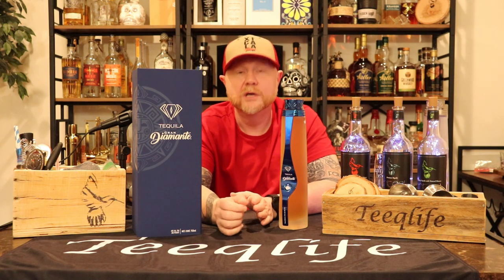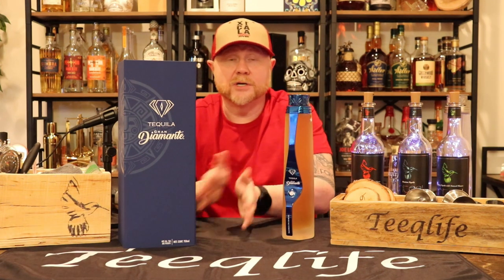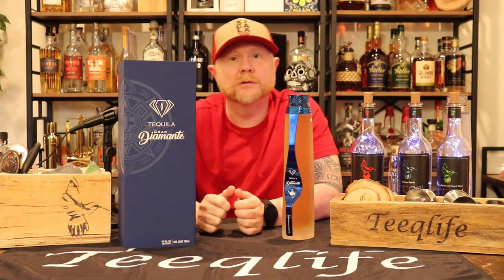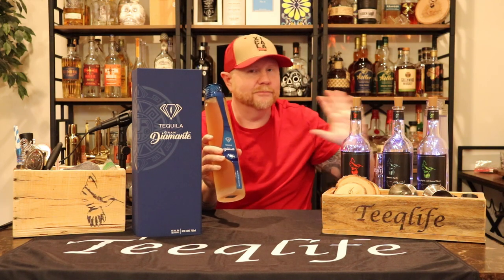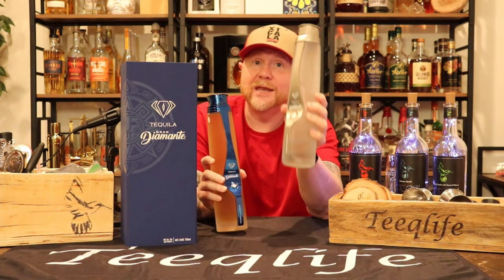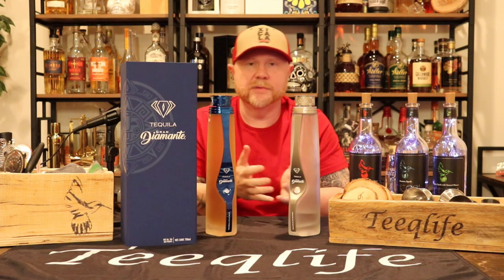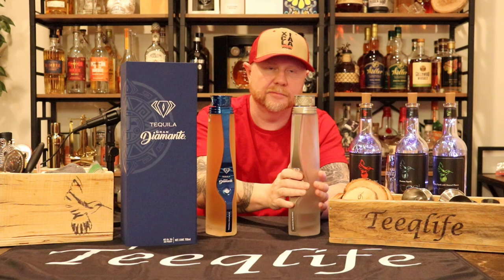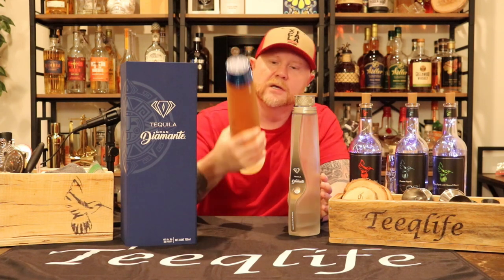This is not a cheap tequila by any means. This is an extra añejo, and it's very few and far between that we get any extra añejos on our platform. You can see the color and accents all match — these are the finer points you look for in a luxury brand. The blue is just wow. They do these color offsets across their line — plata is silver, reposado is different — but this blue is so unique.